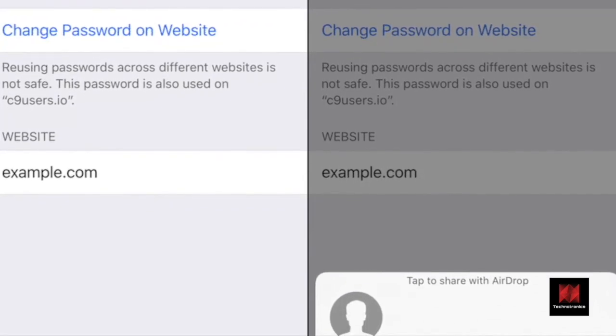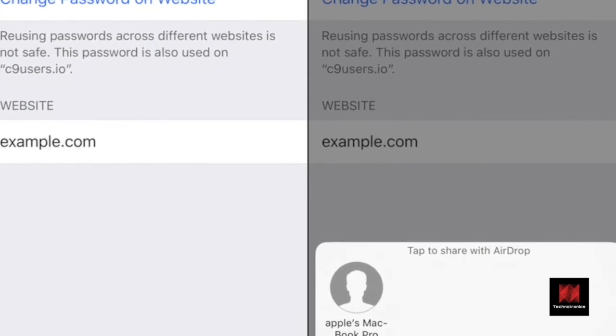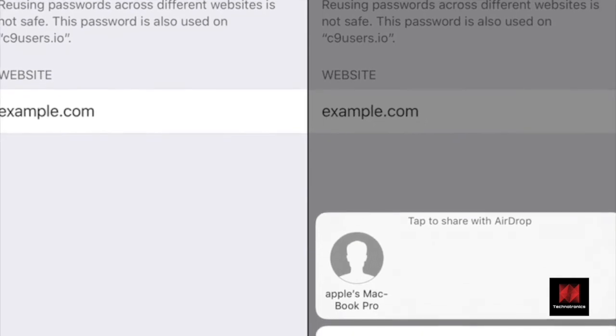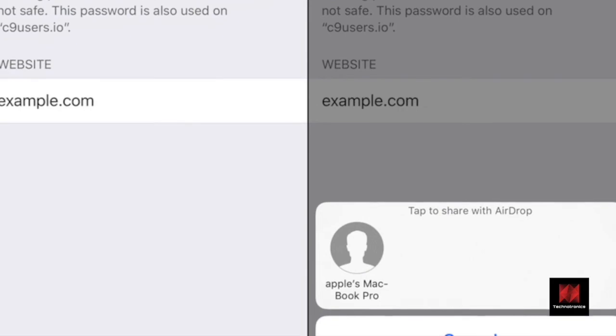To share a password, go to Settings, Passwords and Accounts, Websites and App Passwords, select the login and then tap and hold in the password field. From the pop-up, select AirDrop and then select the device you want to share the password with.